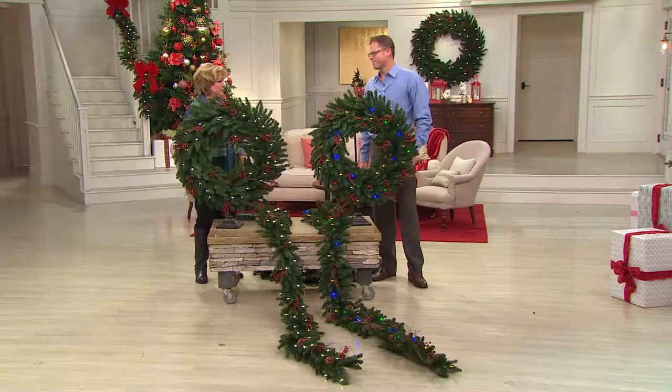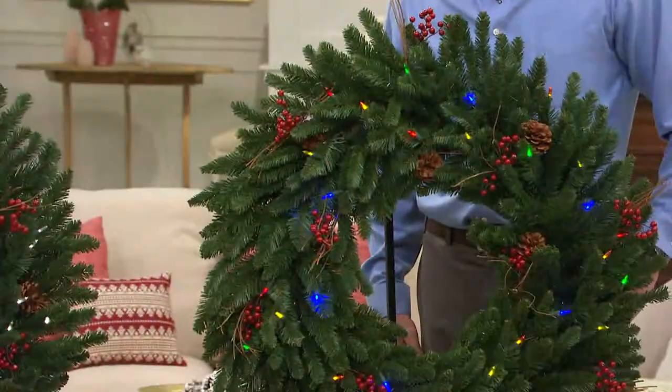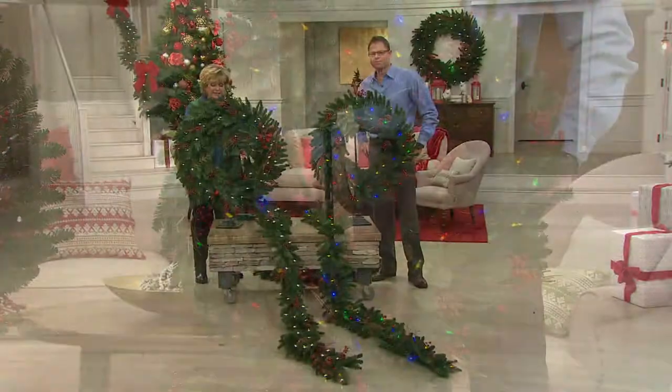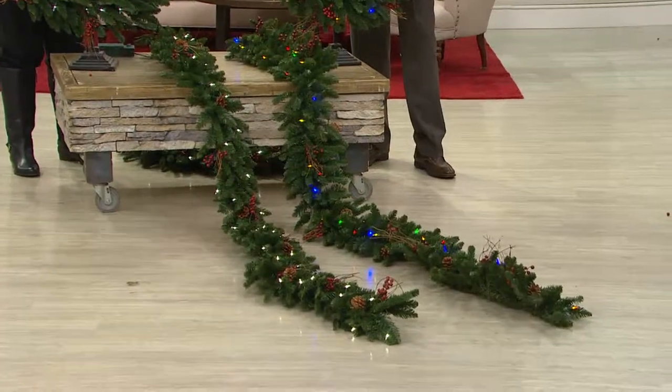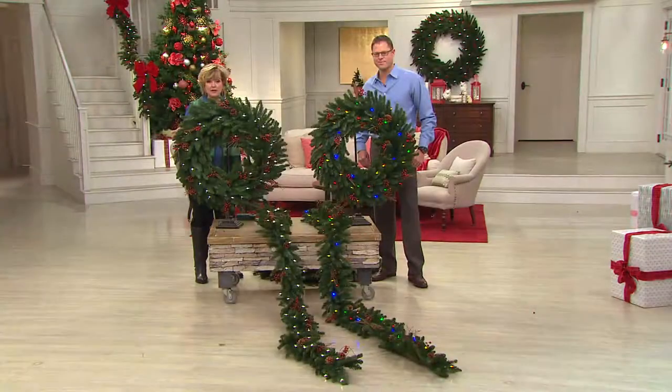Chad told me before the show to tell you we have virtually a handful of the 48-inch wreath remaining. So if you want that four-foot diameter wreath, grab it quickly because it's limited. We also have a 36-inch wreath and a nine-foot garland. You can choose clear or multi, and we also have optional bows that can go outside from Bethlehem Lights.